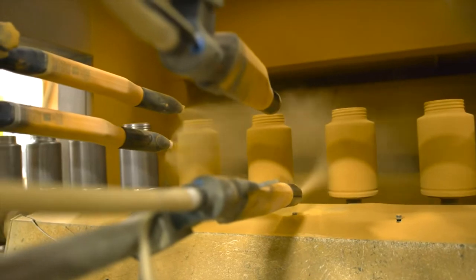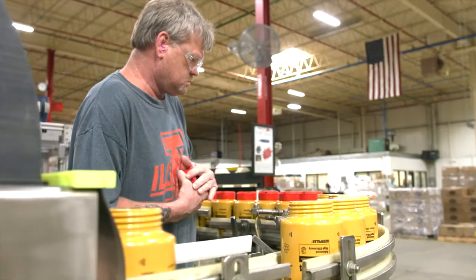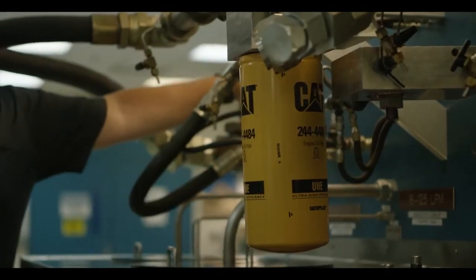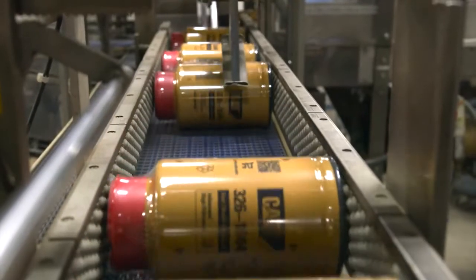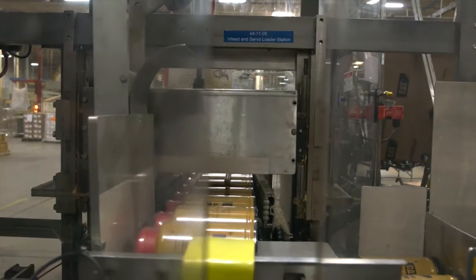The powder coat adheres to the can with an electrostatic charge. A gasket is added, the can is pressurized, and transducers inspect for any seal leaks. Now your filter is all packaged and ready to protect.